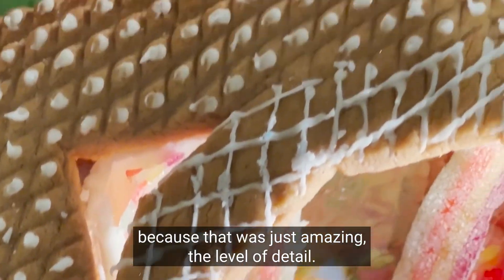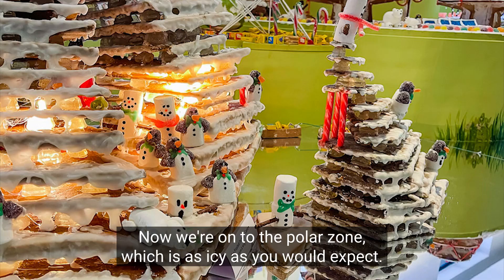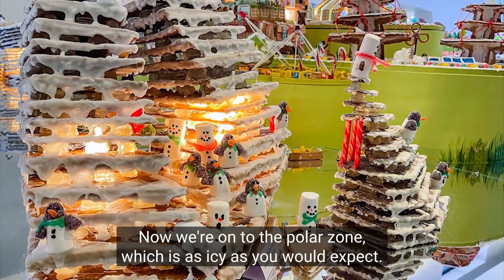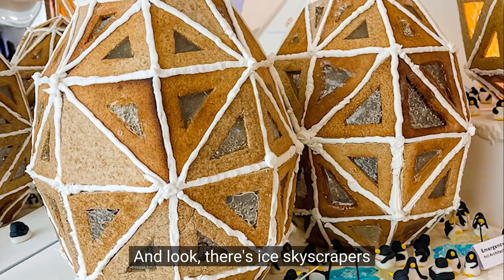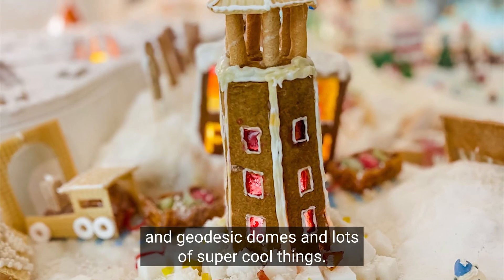Now we're on to the polar zone, which is as icy as you would expect. There are ice skyscrapers and geodesic domes and lots of super cool things.